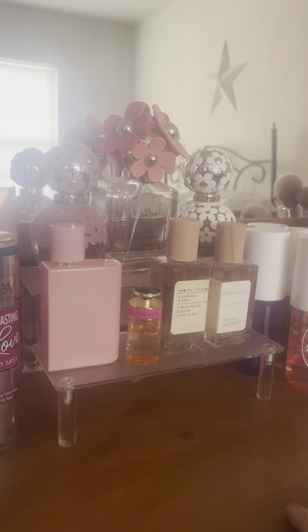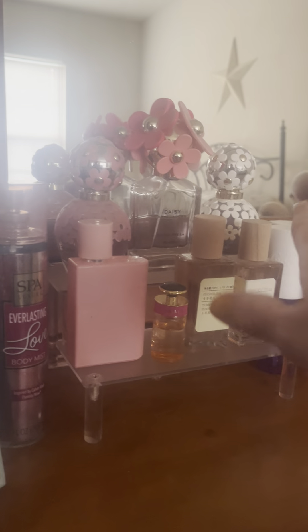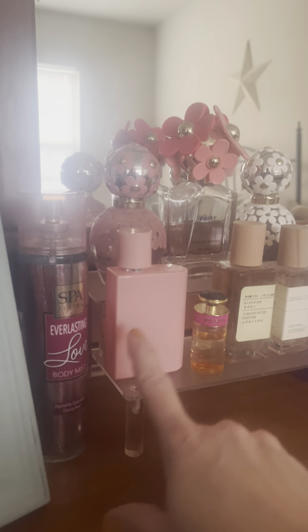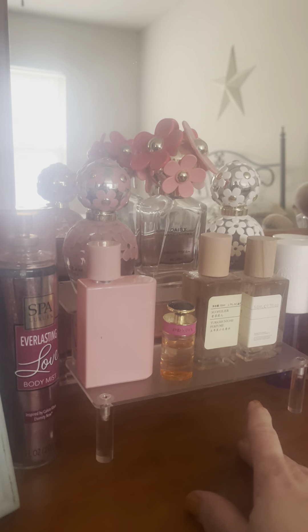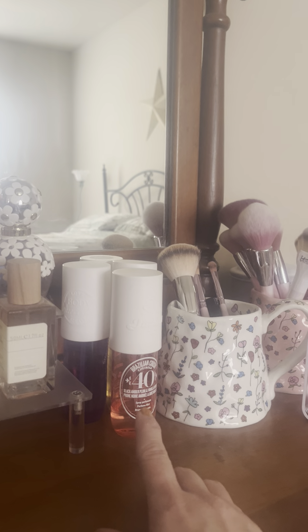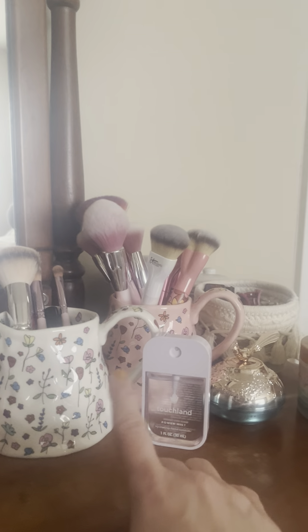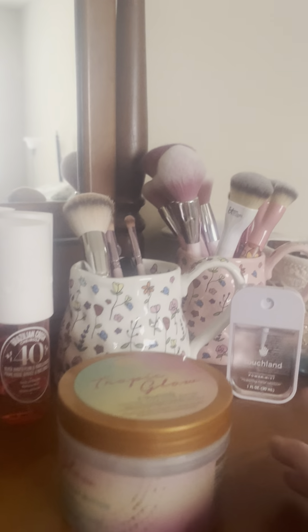I'll have the haul video attached. These are my kids when they were little — they were so precious, I just can't. Okay, this is a vanity in my bedroom. This is where I'm sitting, in a chair I also hauled from Temu that I've never shown — I will soon. But I think this Shein display stand is darling; it just beautifully displays pretty bottles.